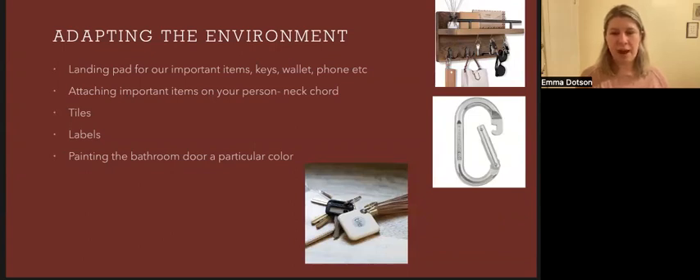Having a landing pad for our important items, as you can see in this top right photo, can help prevent us from losing important things. If we continuously change the location of these important items, we're more likely to forget where they are. We can also attach important items on our person, such as a neck cord for our glasses, or the carabiner shown here for our keys or wallet — we can hook it onto our pant loop when we're out and about. It can be very distressing to lose glasses or a wallet, so this is a helpful way to keep items on our person.